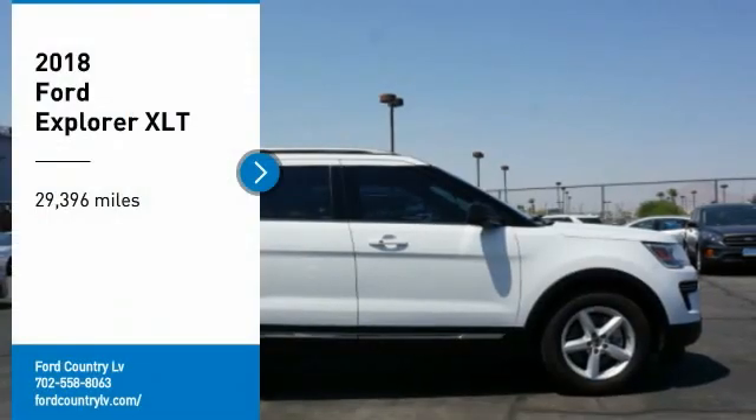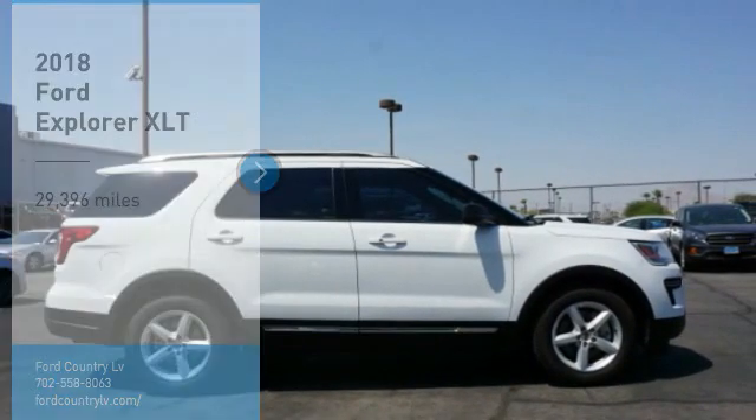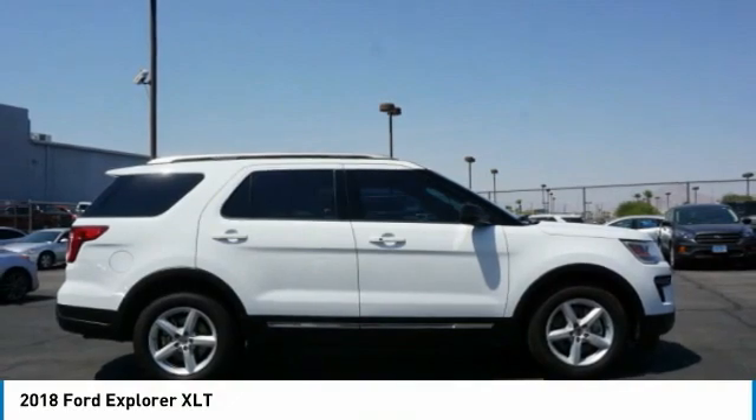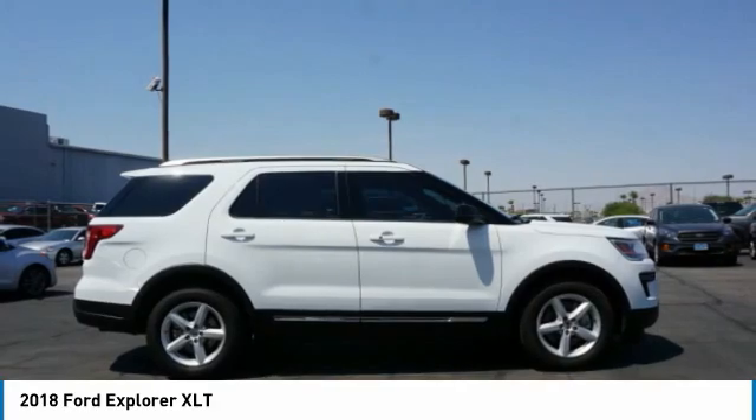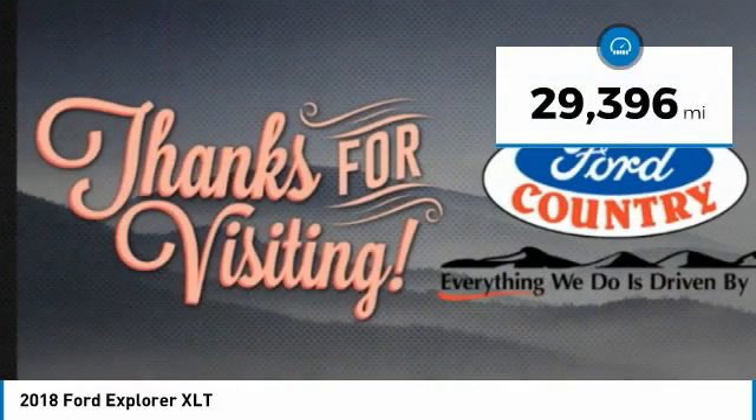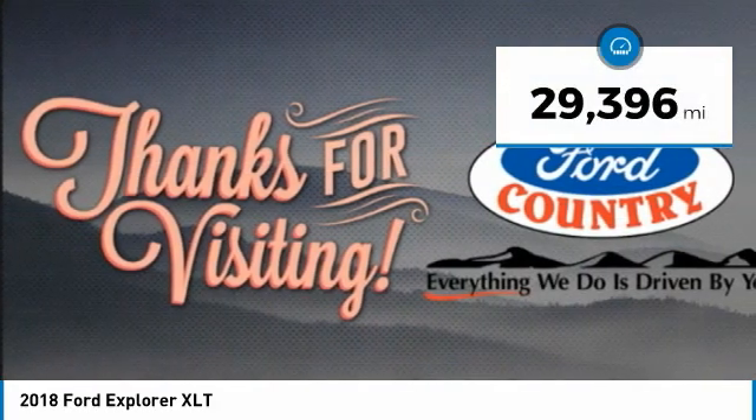Ali Auto Mall invites you to come test drive the 2018 Explorer. You've got a lot of capabilities to call on in a Ford Explorer — don't underestimate your choices. This vehicle has less than 30,000 miles.